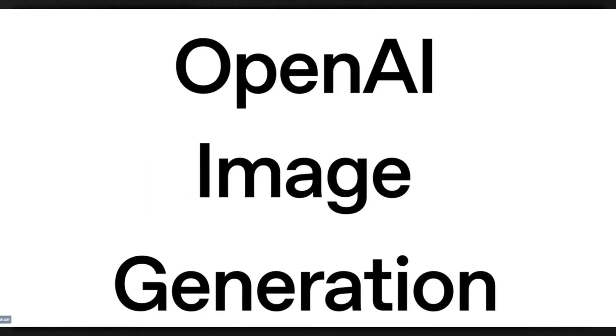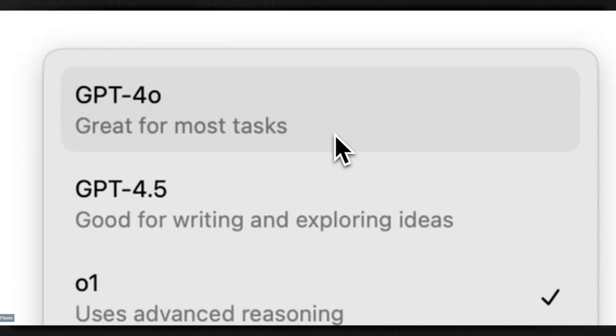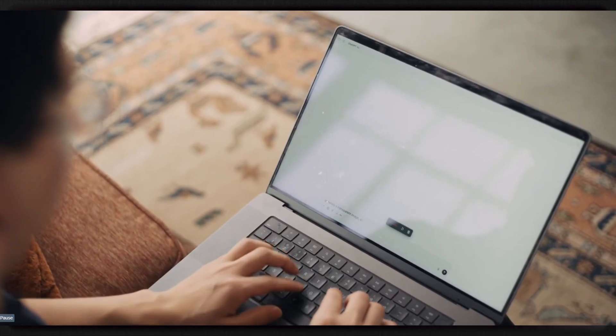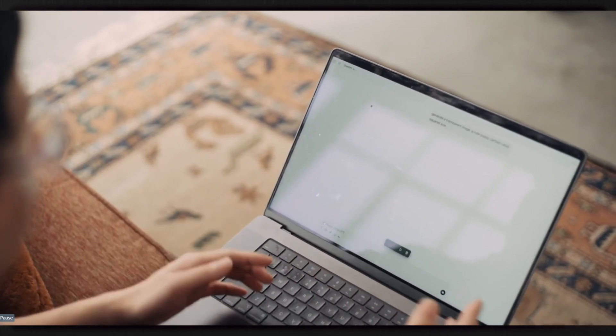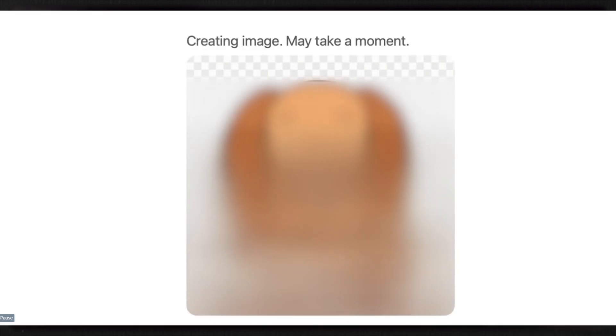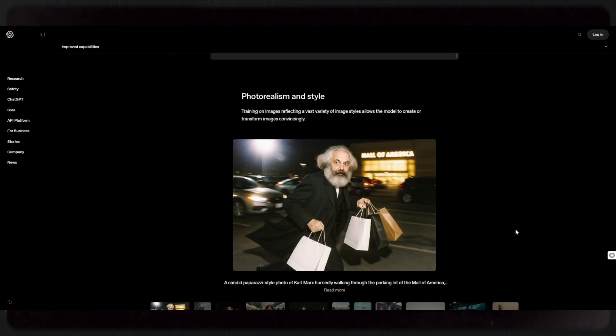GPT-4O can combine its understanding of the world with image generation, making it more accurate and context-aware. Since it natively generates images rather than relying on a separate system, it can better connect visual elements with real-world facts. This means you can ask it to create an image of a historic animal, a famous landmark, or a specific type of animal, and it will generate something that aligns more closely with reality than ever before. It can now understand and create many different types of animals in a single image, and it's more photorealistic than ever before.